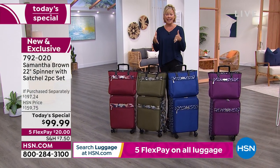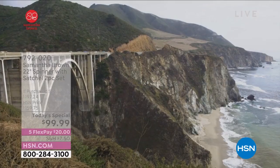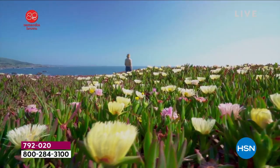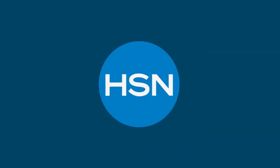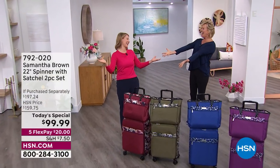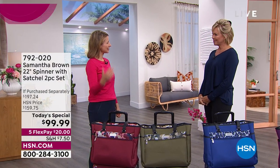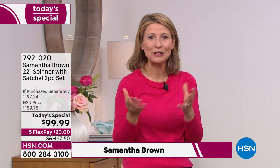Samantha Brown — not only do we love her for the travel she's taken us on, we love her because she is just so cool, so fun, and so adventurous. In fact, so adventurous she ventured down to be with us live in our studios today for the first time in over two years. She's been traveling a lot — for the last 18 months, as soon as she could, she got back out. She's reconnecting with her HSN travel community and coming back with great new product.